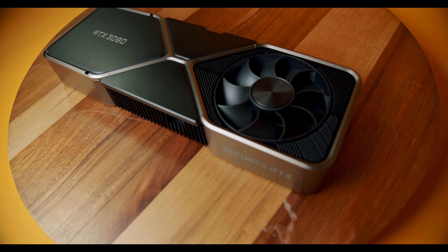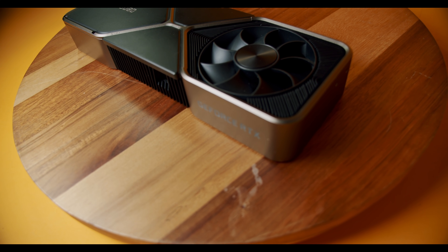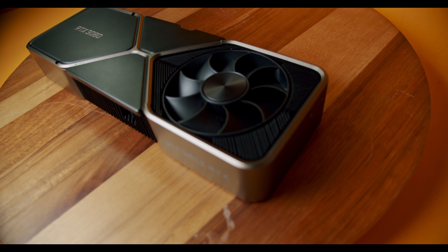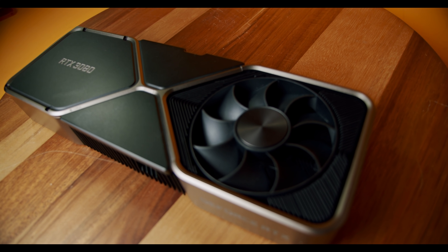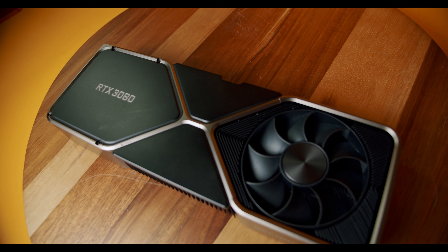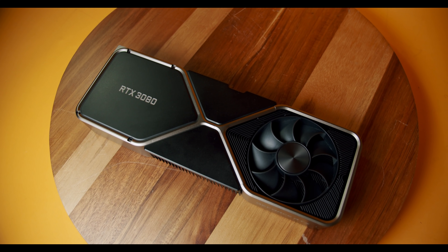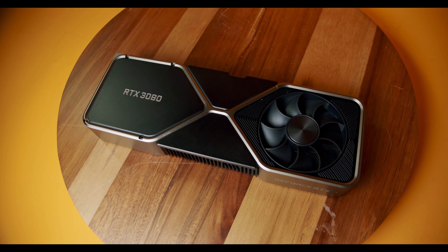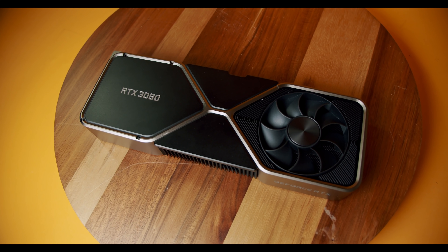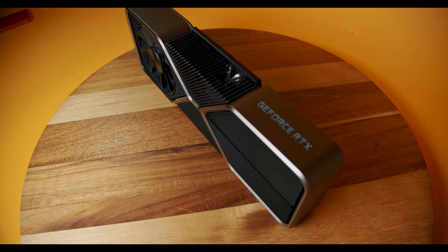Some people who bought a 3080 with 10 gigabytes are puzzled to see this entry-level 3060 with 12 gigabytes. But the 3080 is a completely different class of GPU — it has faster GDDR6X VRAM and completely outclasses the 3060 in every scenario. It's similar to an old Titan X with 11 gigabytes theoretically having more VRAM but being outperformed in every way. So if you have a 3080, don't worry about the 3060's 12 gigabytes.